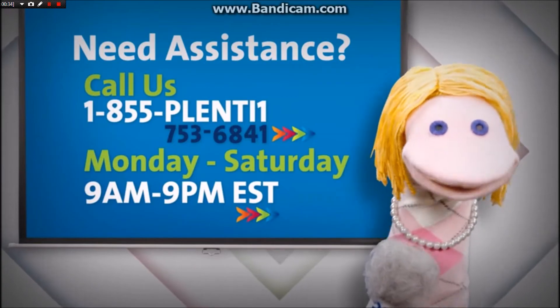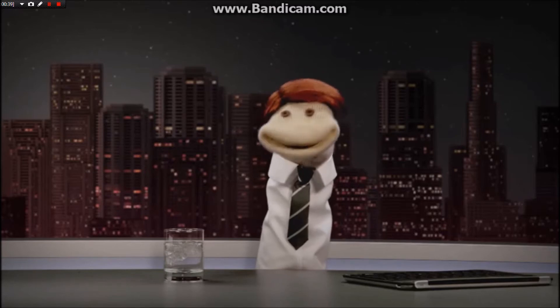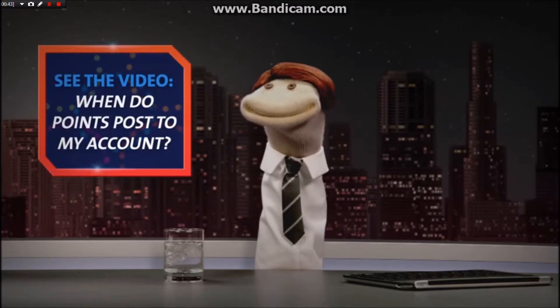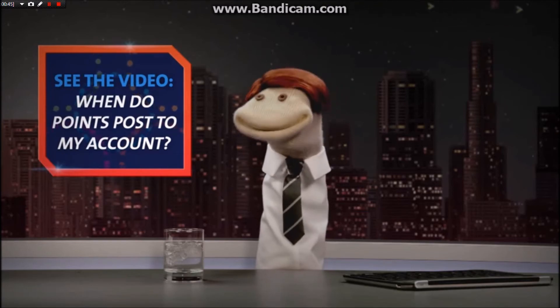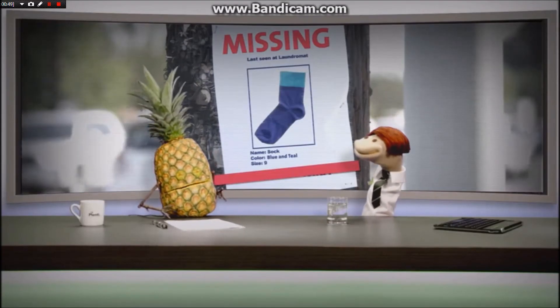Missing points? Just remember that Plenty points might take a little time to appear in your account. To learn more, just watch the video titled 'When Do Points Post to My Account?' But don't call this number if you're missing a sock — some things happen for a reason.